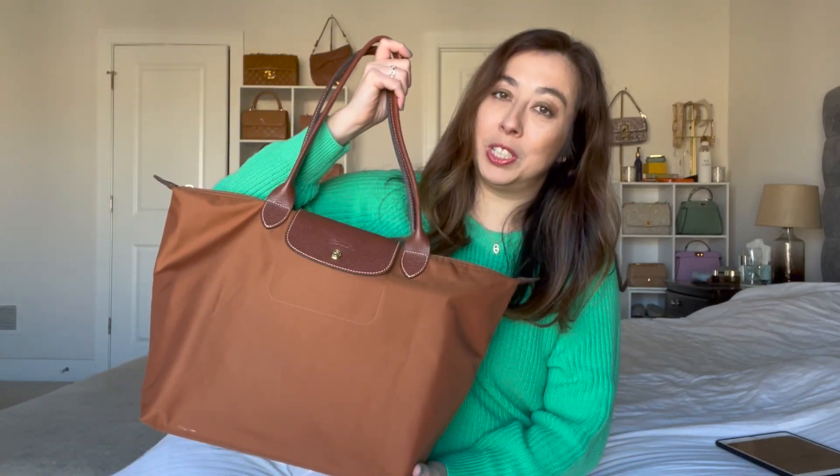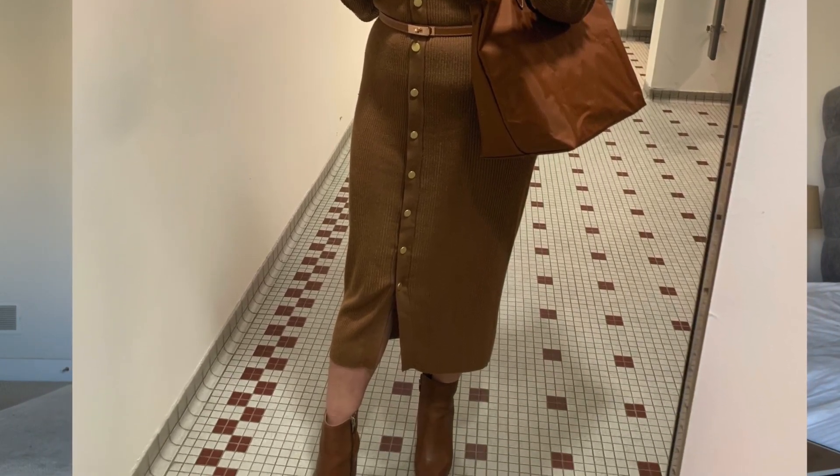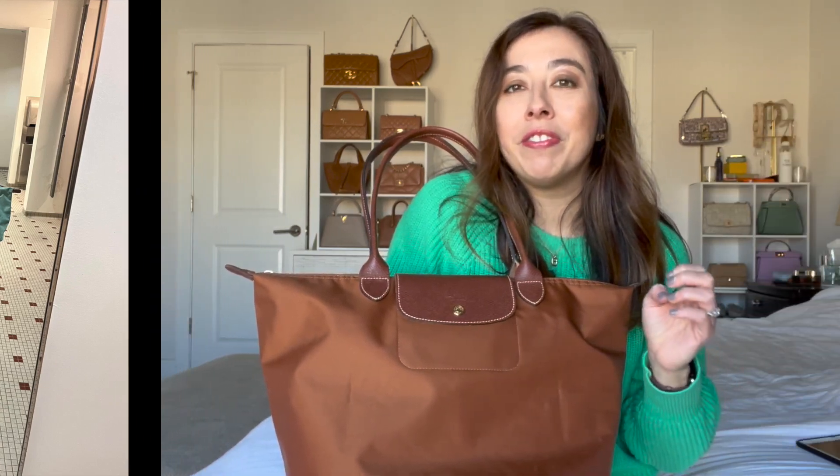I love Longchamp totes for work. I have a career in e-commerce, so it's critical that my work handbag fits a laptop. I've found that not only are these Longchamp totes functional, they're also very chic looking, and the price point is pretty good for what you get. There's a fun, stylish element to these totes because you can get them in so many different colors. I picked this cognac color because I love a good neutral and it's darker.